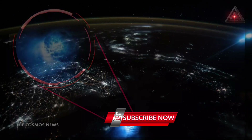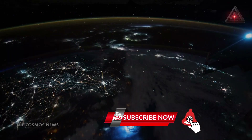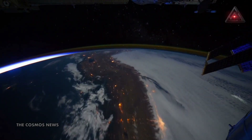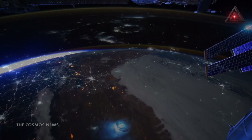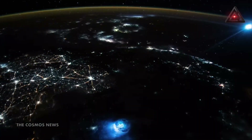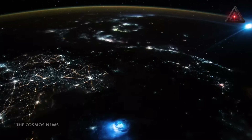The image was captured by an unnamed member of the Expedition 66 crew as the ISS passed over the South China Sea. The photo was released online on October 9th by NASA's Earth Observatory.